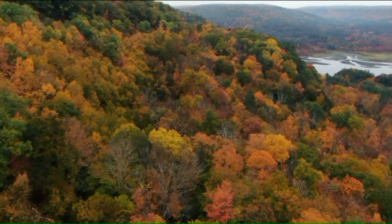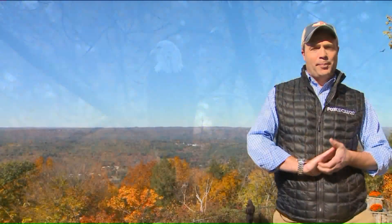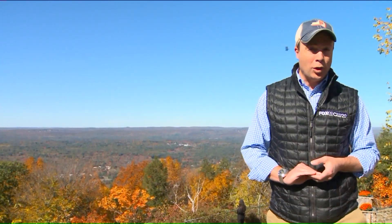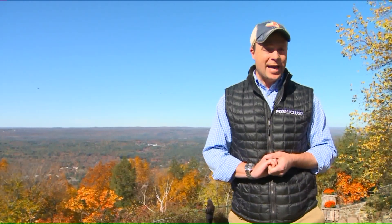Yeah, the foliage is just shy of peak, and it's a great time to come out. You've got another couple of weeks. And a reminder that peak foliage season hits the shoreline this weekend and next. As far as here at Hubbeline Tower, they close for the season on October 27th. For a full foliage map, we'll put it up on fox61.com and on the Fox 61 News app. On the Avon Simsbury line, Jim Altman, Fox 61 News.